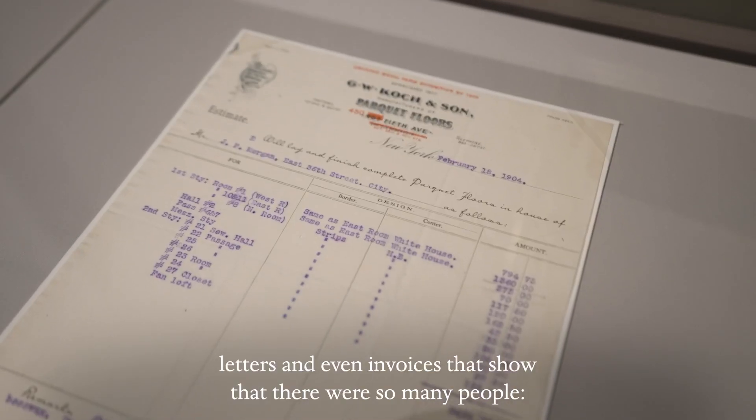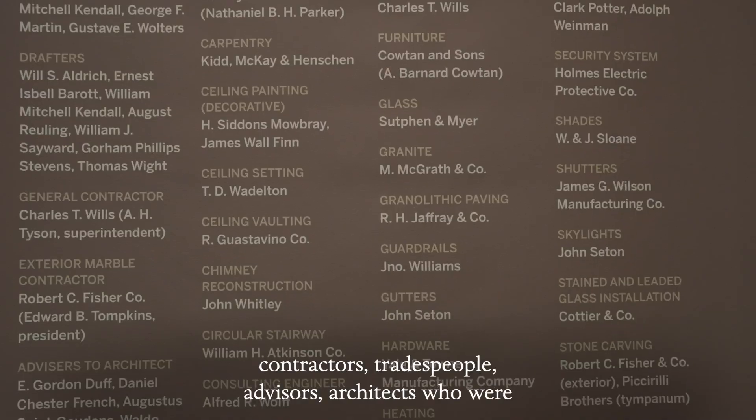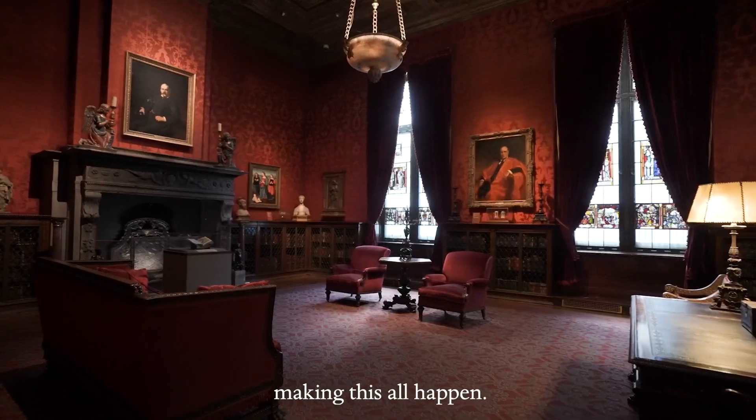Letters and even invoices that show that there were so many people — contractors, tradespeople, advisers, architects — who were making this all happen.